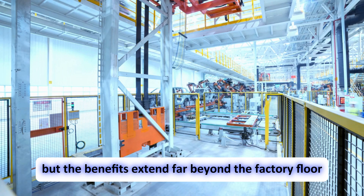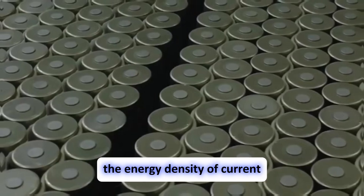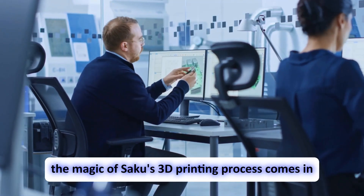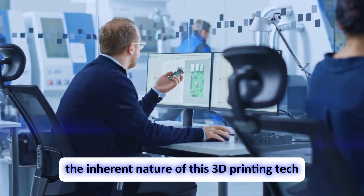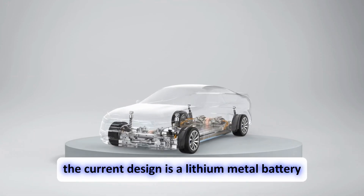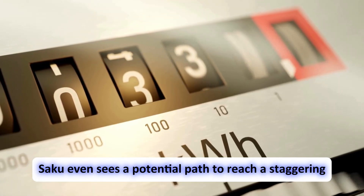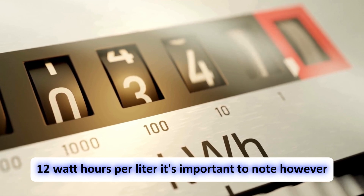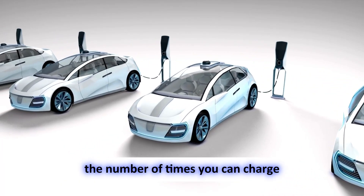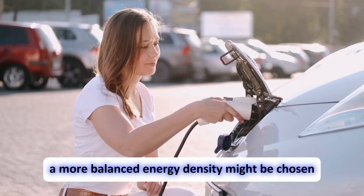Beyond the factory floor, Saku has its sights set on the batteries themselves. Their ambitious goal is to create batteries with double the energy density of current lithium-ion batteries while achieving a 30% weight reduction. They believe their 3D printing process can inherently boost energy density by 10–15% simply by eliminating wasted space within the battery. The current design is a lithium metal battery with an impressive 800 Wh per liter, with a potential path to reach 1,200 Wh per liter. However, higher energy densities can come at the cost of reduced battery cycle life depending on the application.